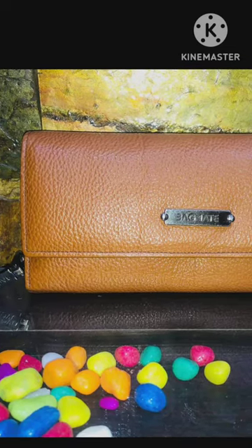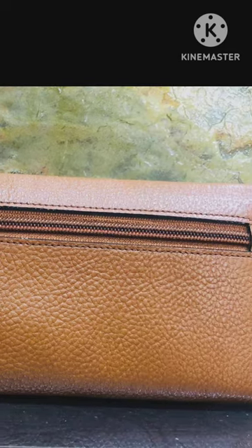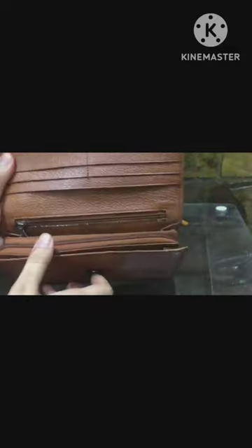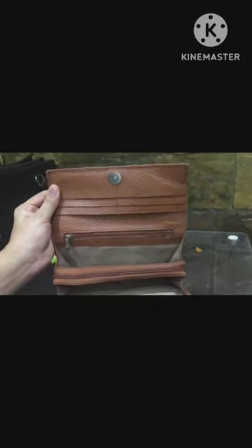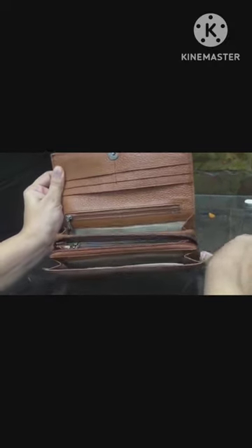Hello and welcome back to Only Expensive. Today we are going to talk about this clutch wallet — a leather clutch wallet by Bagmate. It has a flap opening with a magnet lock, and inside you can see there are a lot of sections for cards and special sections which add to the value.